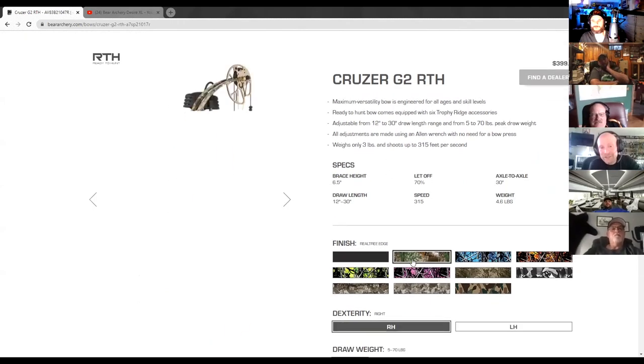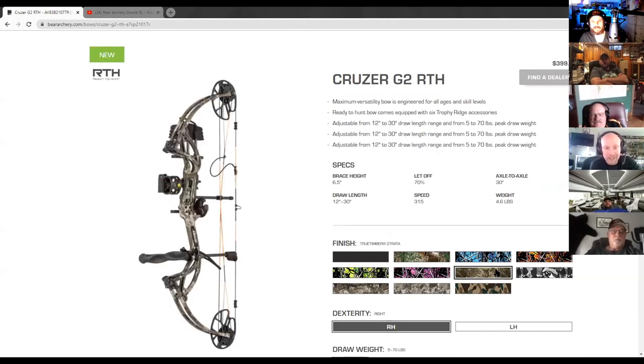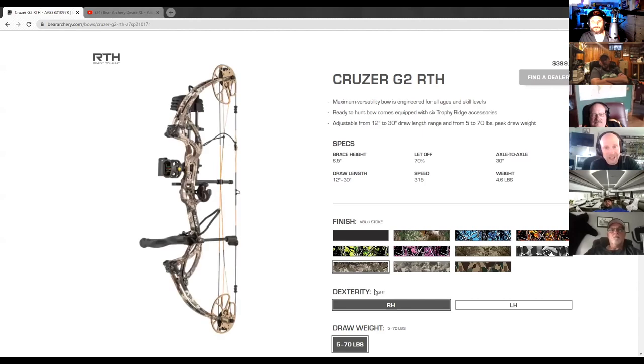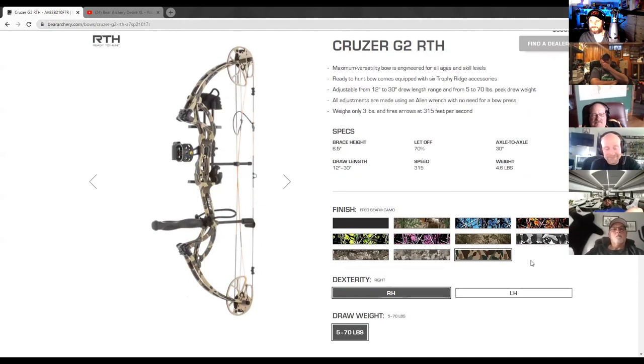We're hoping the Cruiser G2 can get anybody into the sport — my little girl shoots a Cruiser G2. I've shot it quite a bit and it really fits anybody. You don't get the speed of some of the upper-end bows, of course, but it still works pretty well. At 20 yards I did a complete pass-through on a seven-point buck and he only went about 40 yards. So you get plenty of speed.